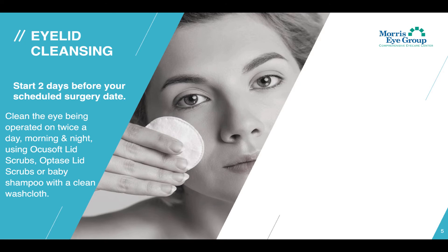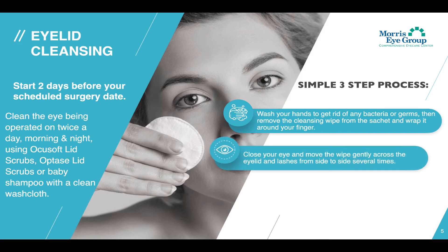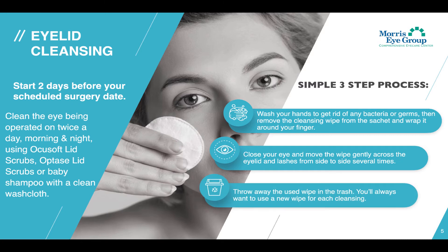This is a very simple three-step process. Number one, wash your hands to get rid of any bacteria or germs, then remove the cleansing wipe from the sachet and wrap it around your finger. Number two, close your eye and move the wipe gently across the eyelid and lashes from side to side several times. And number three, make sure to throw away the used wipe in the trash. You'll always want to use a new wipe for each cleansing.